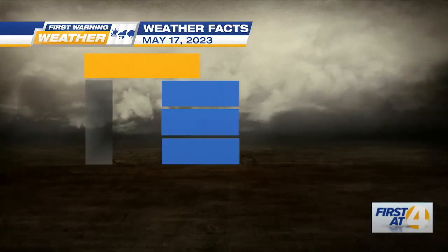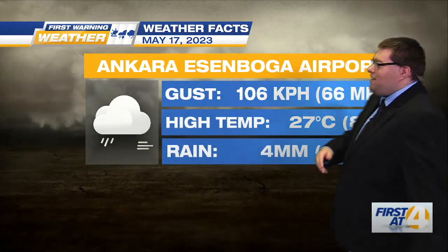When pigs fly — how about when couches fly? There's a new saying for you.